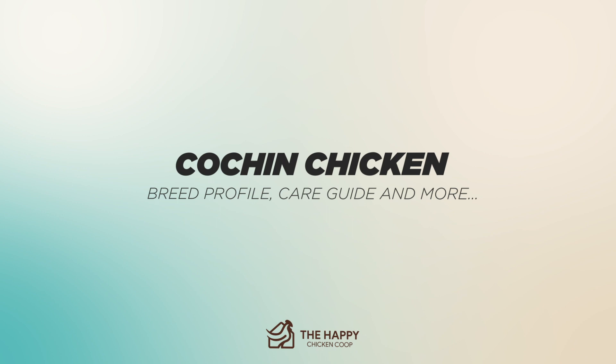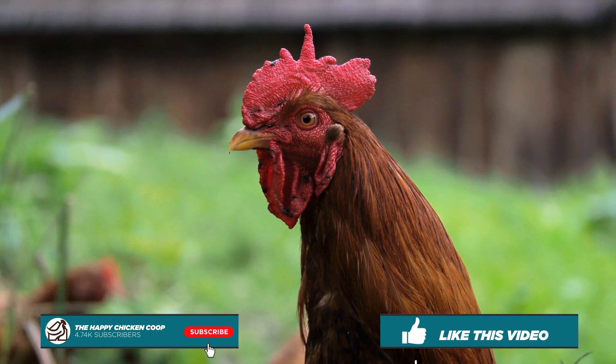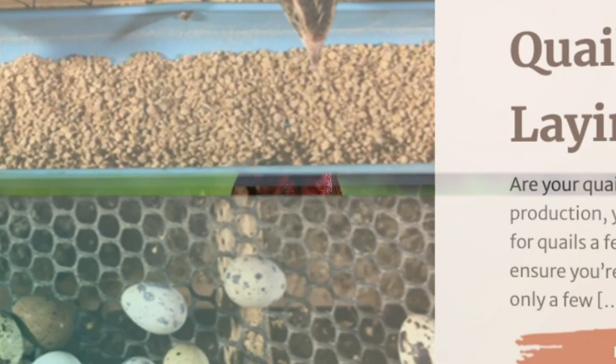Before I get into that, please be sure to like the video and subscribe to the YouTube channel. Also, be sure to subscribe to our website, thehappychickencoop.com. If you subscribe using the link in the description, you'll receive a free ebook on the 10 best egg-laying chicken breeds.